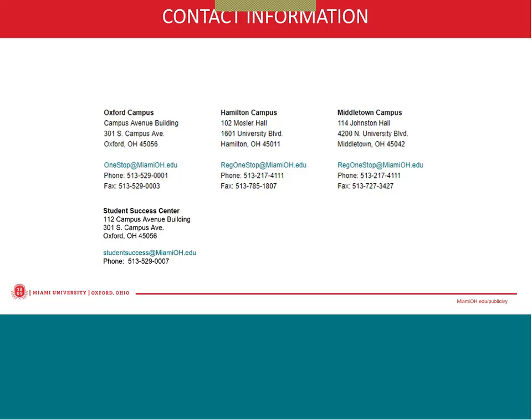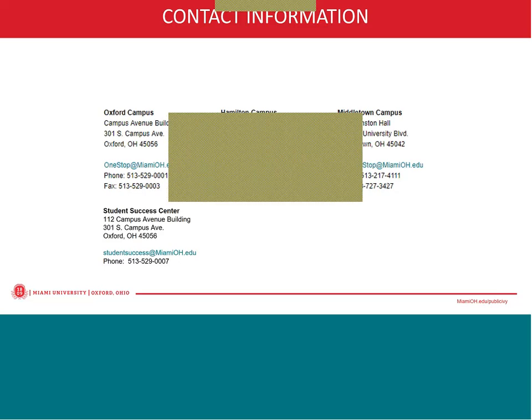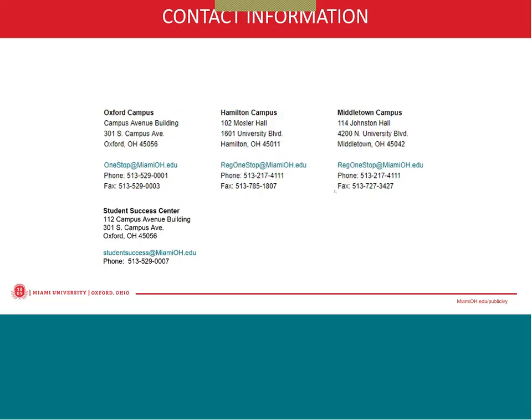Another question: how long does it take for the entrance counseling or MPN to show as satisfied on the Miami system? We only recently started uploading that information electronically to show the requirement as fulfilled. If your student has already completed that, you should see it as completed on MyOneStop. If you don't see it, that might mean they haven't completed it. You can log into studentloans.gov to double-check — it will show a record of the entrance counseling or the Master Promissory Note if completed. If you see that it is completed but it's still not showing up on MyOneStop, just give us a call or email to the One Stop and we can look into that further for you.